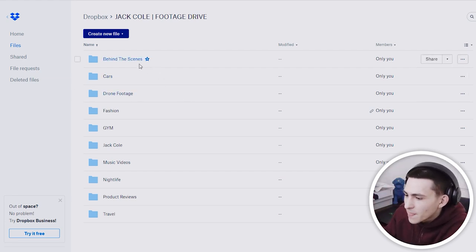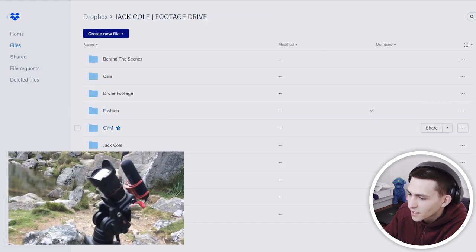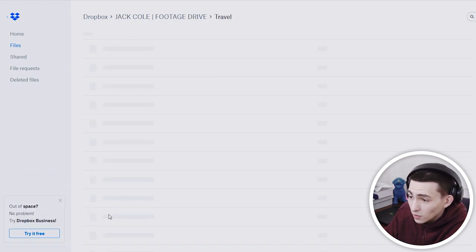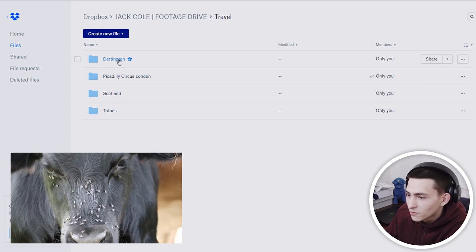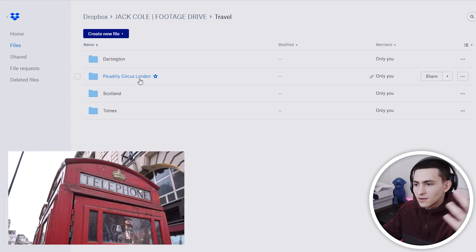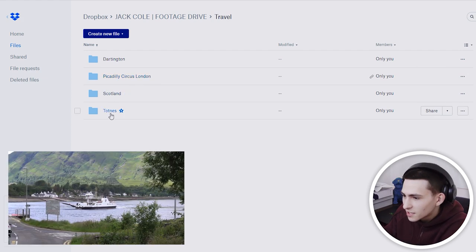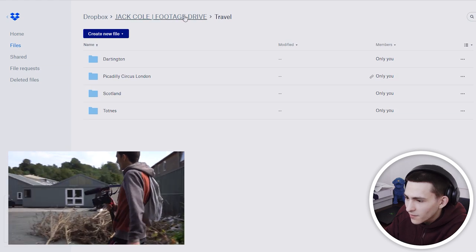First off, probably the least important is the behind the scenes — that's basically just a compilation of behind the scenes content of me at different shoots. Travel is something I think you guys will have a blast with. Darnington is basically down where I used to live in the countryside. Piccadilly Circus, London — right here in London where I'm living now. Scotland. Tottenest, that's the town I grew up in, a little bit of footage from down there.